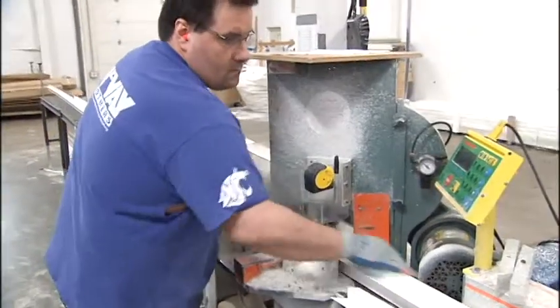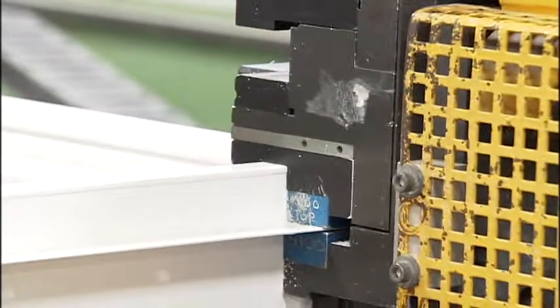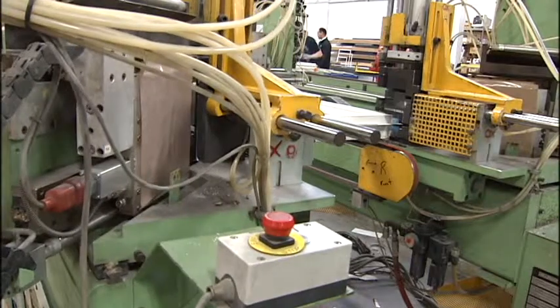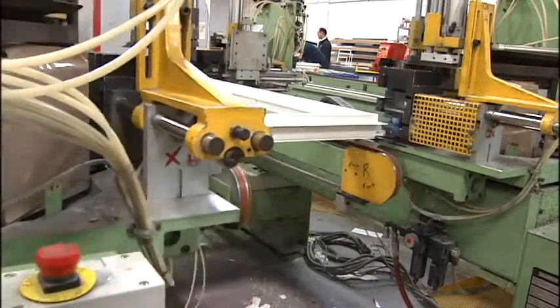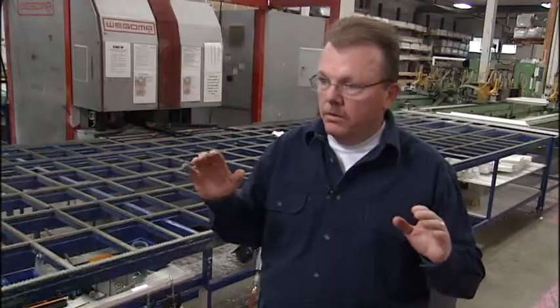In fabrication, the vinyl is cut to the length required for that window. It then goes through a series of hole punches. The CNC controlled four-headed welder heats the vinyl to 500 degrees. All four corners are welded at the same time, so the end product that comes out of there is perfectly square to the dimensions that you've told it to make that window.